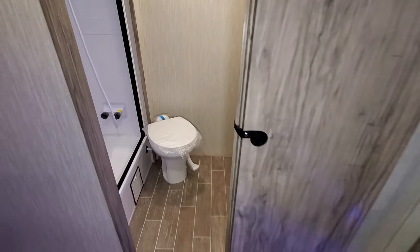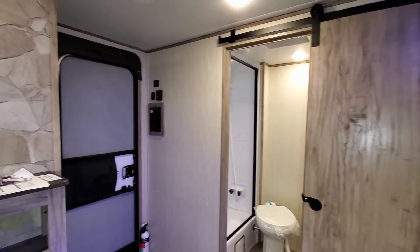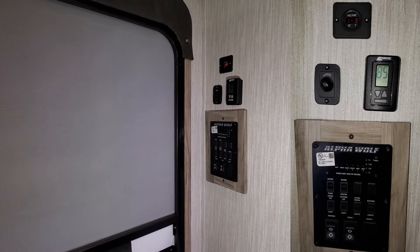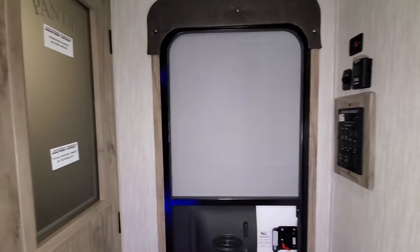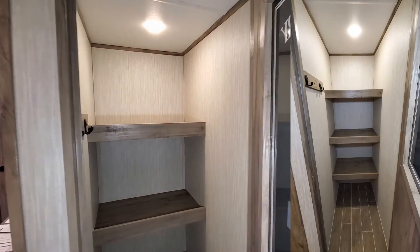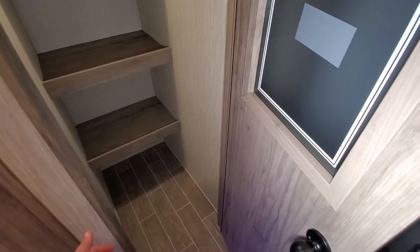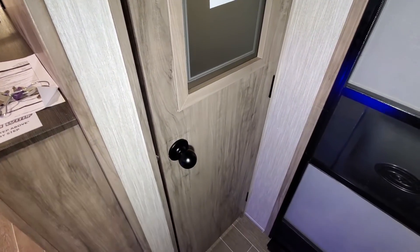There's another sliding pocket door here to slide across and give you some privacy. Over by your entry door you have your main control panel, your air conditioner control, and a meter for the solar panel showing your volts. On the left is a huge pantry that even has a little coat hook holder — you can use it for shelving and also as a broom closet.